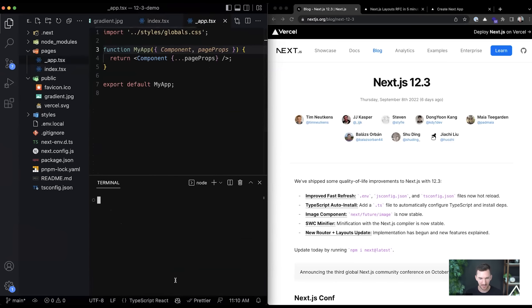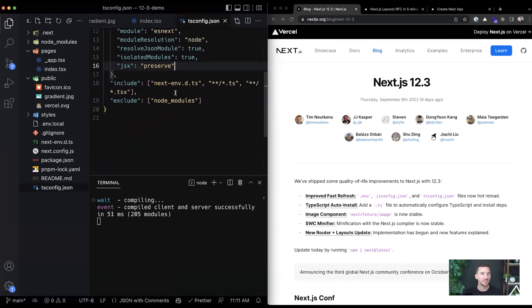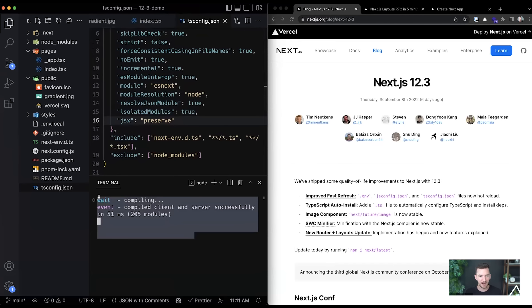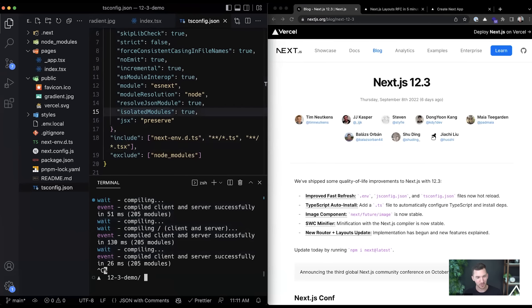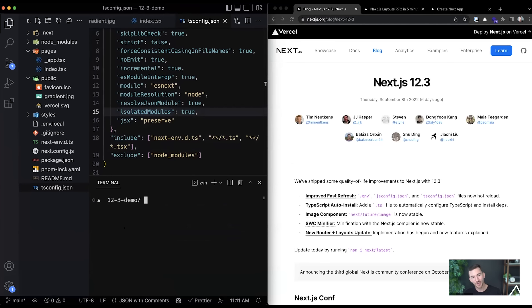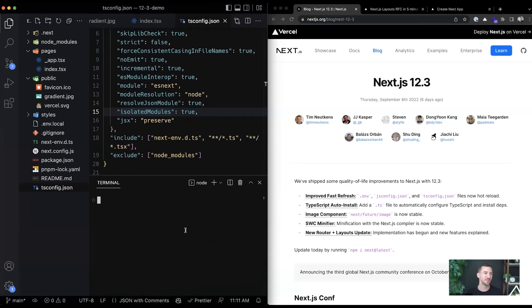Transitioning now — I have a `tsconfig` file I'm using to configure my TypeScript settings. If I make changes here, you'll notice that my dev server automatically hot reloads. Previously, I would have had to control-C, kill my local dev server, and then restart it again to pick up those changes. So it's fewer commands and saves you more time.